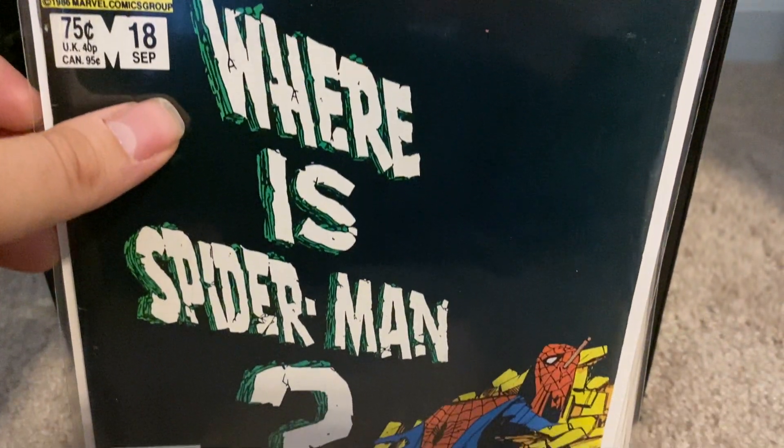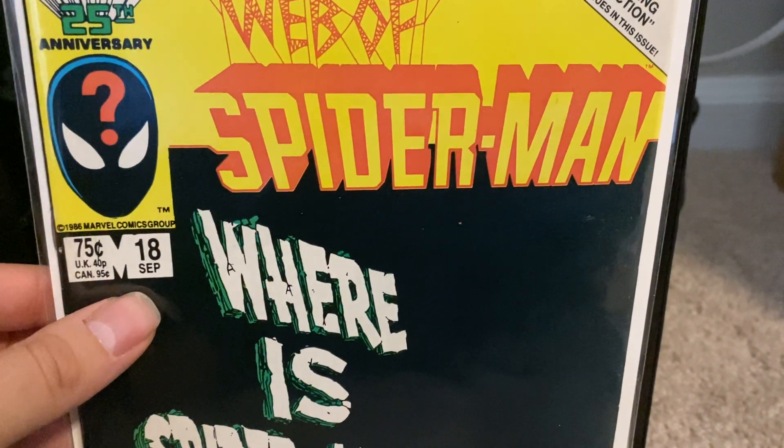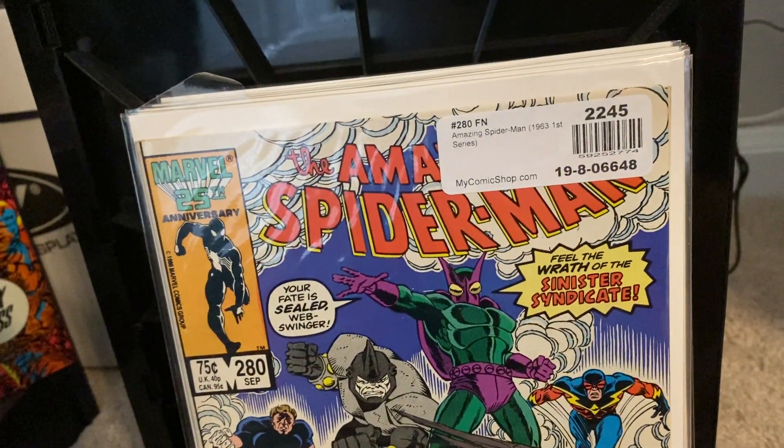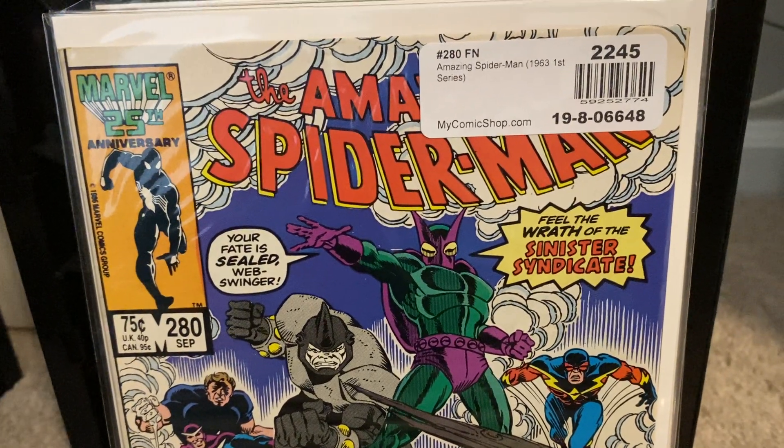I'm loving this series right now — I'm loving Web of Spider-Man, Spectacular, and Amazing Spider-Man at this point, as it's all leading up to issue 300, which I'm looking forward to. Hopefully getting it for my birthday next year. That is the big wish.